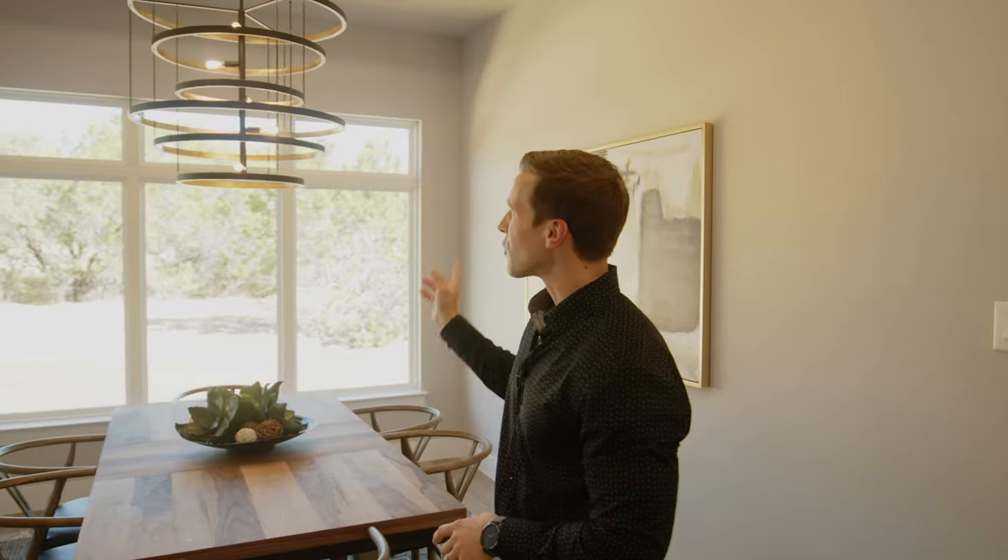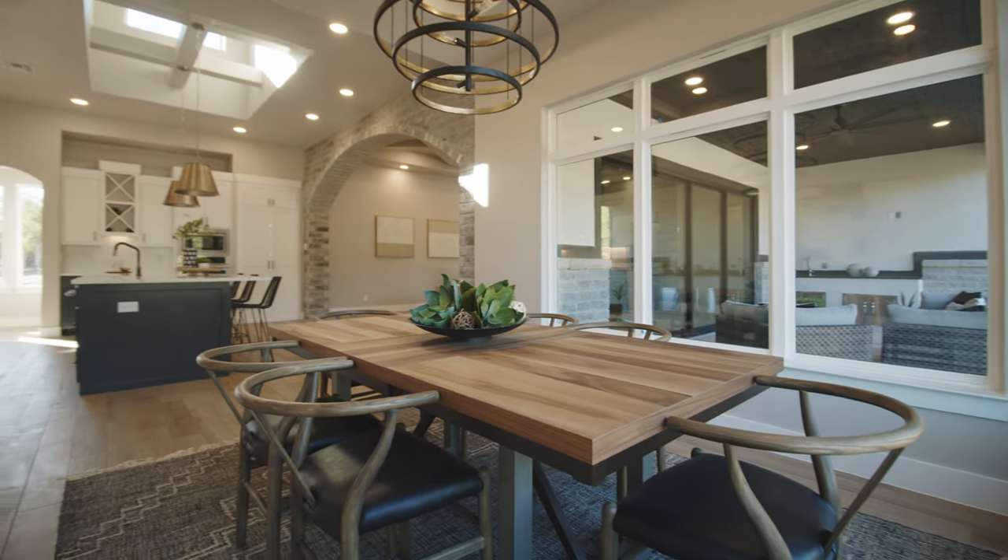Over here we have our dining room with a beautiful light fixture above the table. Very unique elements in this space — windows around the entire perimeter allowing even more natural light, which is a super common theme throughout this home.